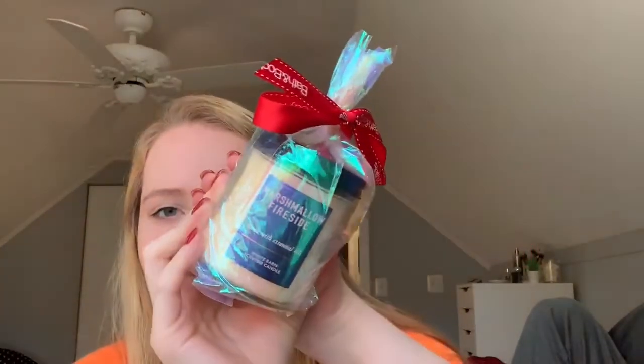The last small thing I got is this marshmallow fireside candle from Bath and Body Works and it smells literally so freaking good.